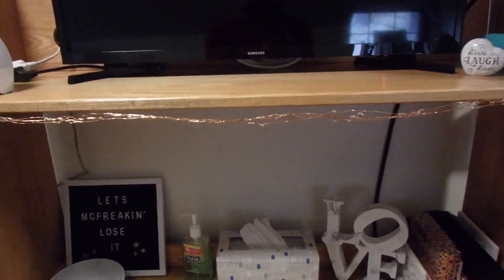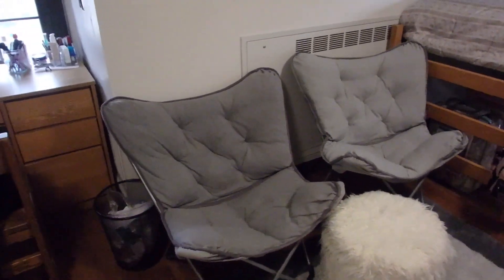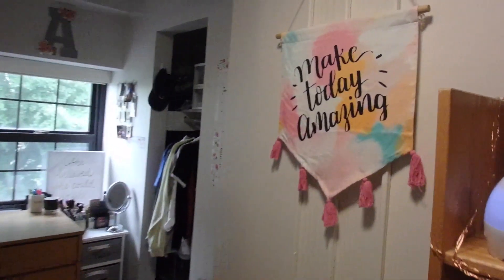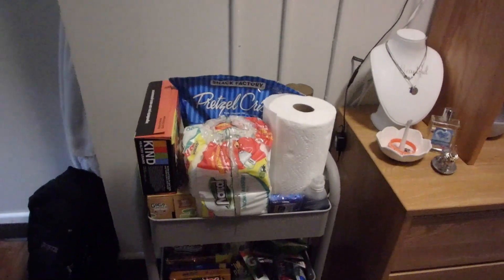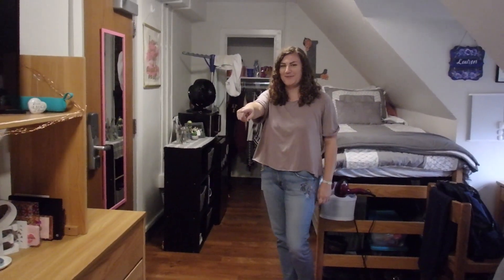If you watched my move-in day vlog, I kind of previewed some of that. They turn on — I've got a little remote for them. So we've got two chairs for us, or if we have friends over, a cute little ottoman that's also storage. Over here is our snack cart — the most important part of the room.